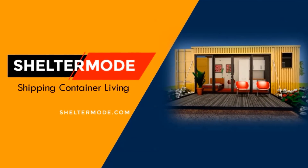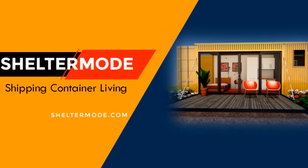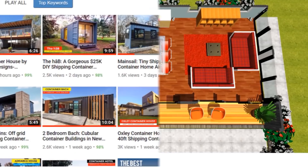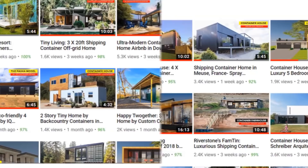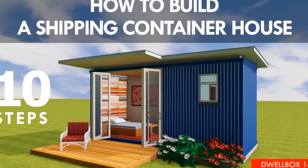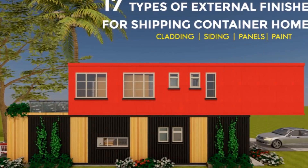Hello and welcome to ShelterMode, the premier YouTube channel for shipping container living. If you are looking for modern floor plans for container homes, a weekly update on case studies of the most influential shipping container homes from around the world, plus detailed articles from our building guide for shipping container homes, then stay tuned to find out more.